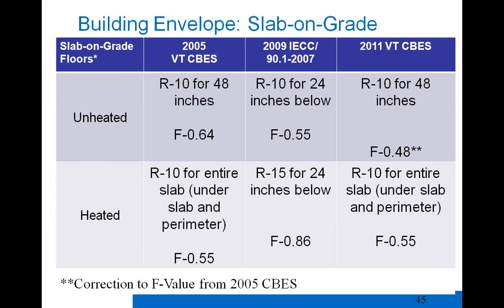A note on slab on grade: there is a section in the current draft online requiring insulation on the exterior of the foundation, but that language will be struck from the final code and defaulted back to what was in the 2005 CBs and 2009 IECC. Vermont already required R10 for 48 inches below grade in the 2005 CBs, which is more stringent than the 2009 IECC, and that has been maintained. For heated slabs, Vermont has historically required R10 for the entire slab — both under the slab and the perimeter — and that has also been maintained.